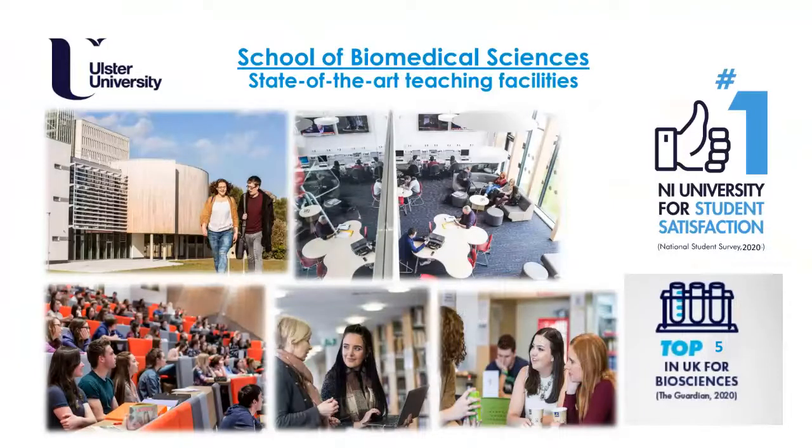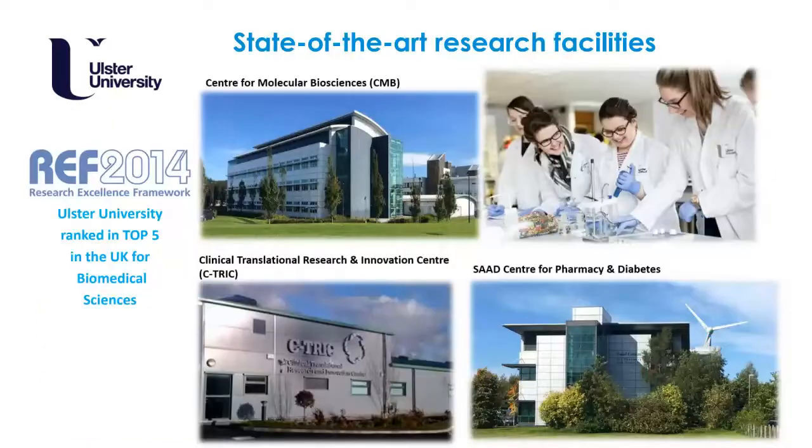Ulster University is the number one university for student satisfaction according to the 2020 National Student Survey, and we are now one of the top five universities in the UK for biosciences according to the Guardian 2020. Here you can see some of our teaching and learning facilities, from the large lecture theatres in the bottom left to some of the smaller breakout areas, the library, and our student working hubs.